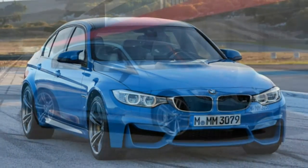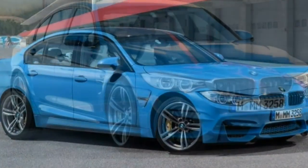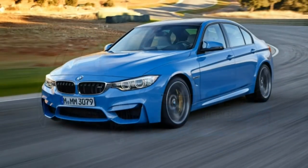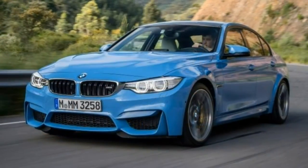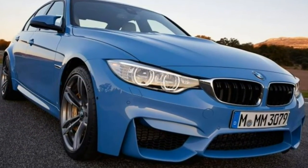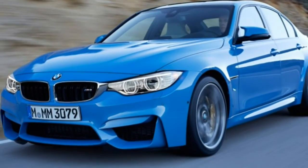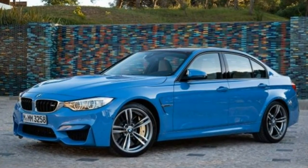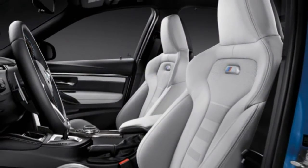The BMW M3 is a four-door, five-passenger high-performance car based on the company's 3-series. Its sedan layout provides practicality for daily use, while its sporting hardware upgrades make it more exciting to drive. Under the hood is a 3.0-litre turbocharged inline-six engine producing 425 horsepower and 406 pound-feet of torque, sending power to the rear wheels through a 6-speed manual transmission or a 7-speed dual-clutch automatic.